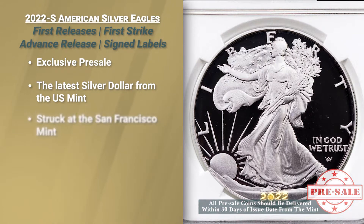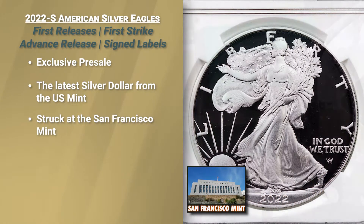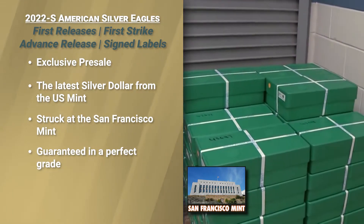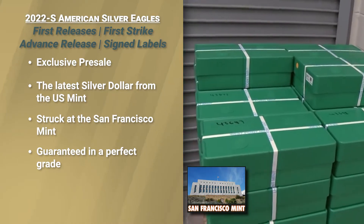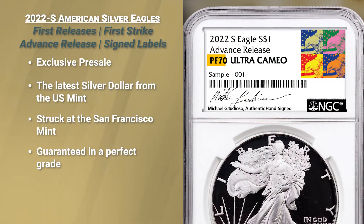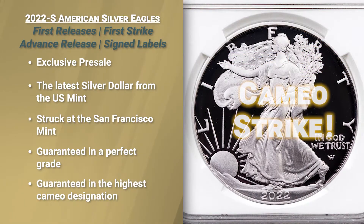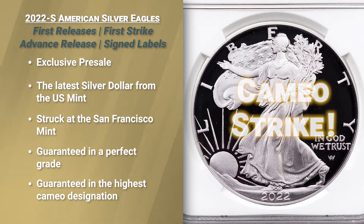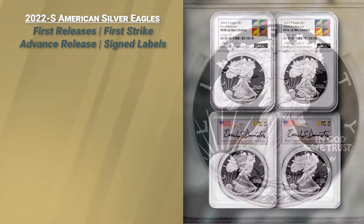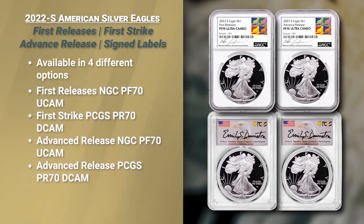It is dated 2022, struck at San Francisco, and before a single one has been shipped to us — before we have gotten even one example — you will be able to guarantee to your collectors the highest grade, the highest designation of Cameo Strike, an absolute inside price. We have four different options to select product.